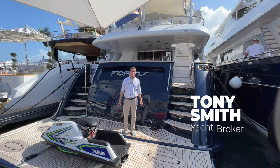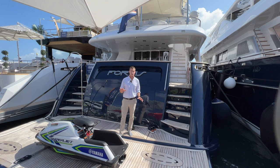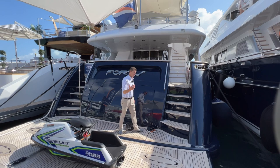Hey guys, Tony Smith with Denison Yachty. Today we are on board a 115 Bonetti. She's a 2003, but has been retrofit several times. Really an awesome platform down here at the Miami International Boat Show. This is centrally listed with David Johnson. She's a really lovely boat, has always been privately owned, was recently repainted both the hull and the top side, and should be an ideal charter vessel. She's a five stateroom boat, asking is $4.9 million.